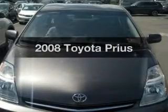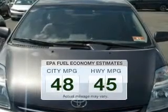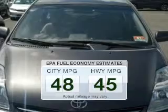Check out this 2008 Toyota Prius. If you're looking for an automobile with great attributes, look no further. Save your money and make fewer trips to the gas station when driving this fuel-efficient vehicle.